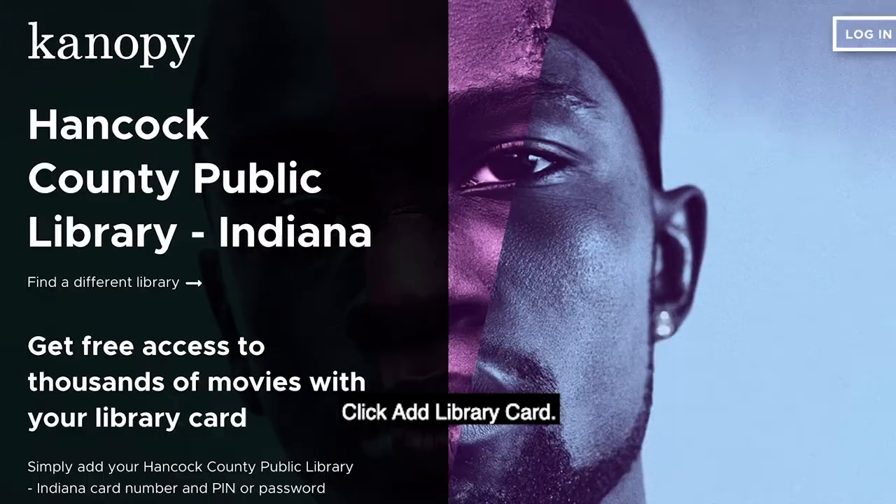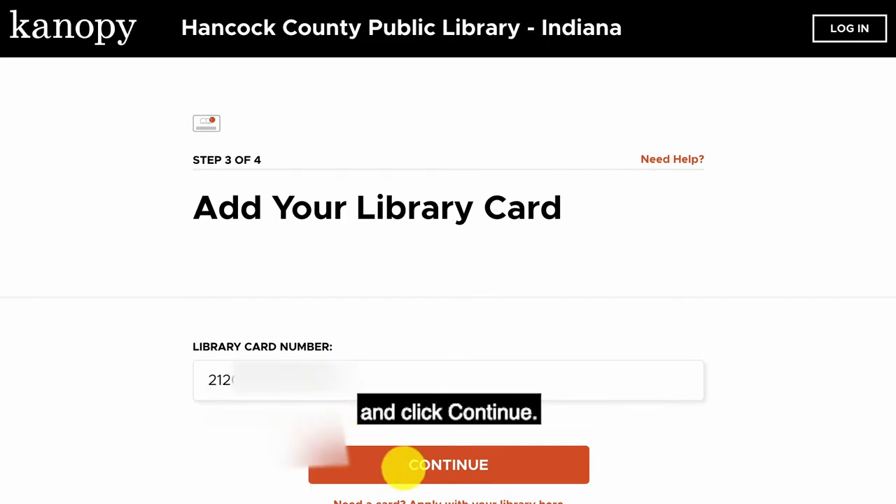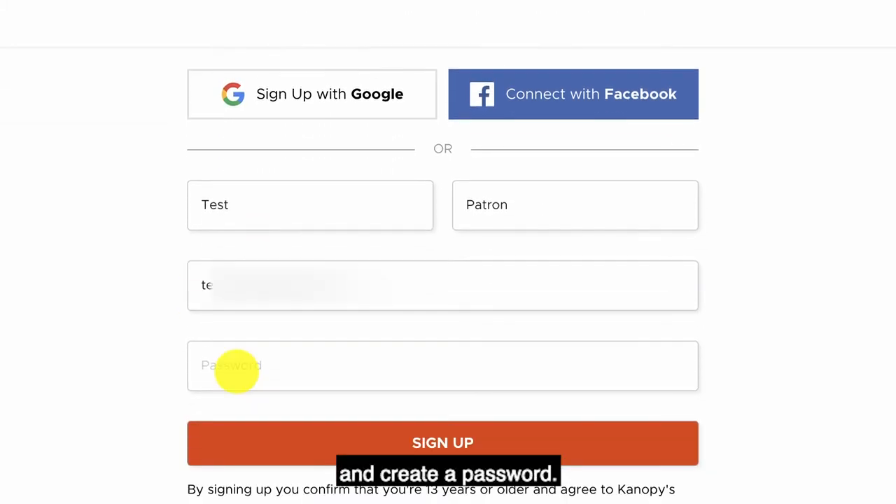Click Add Library Card. Type in your library card number and click Continue. Type in your first and last names, your email address, and create a password.